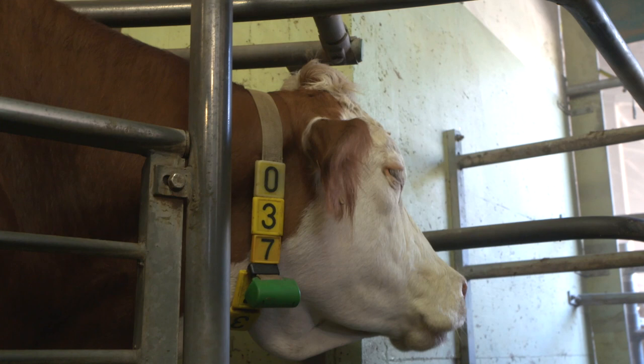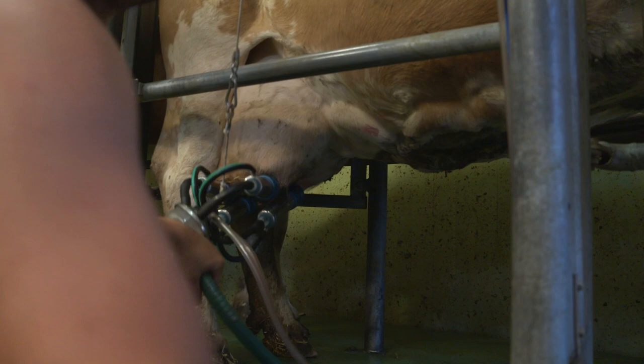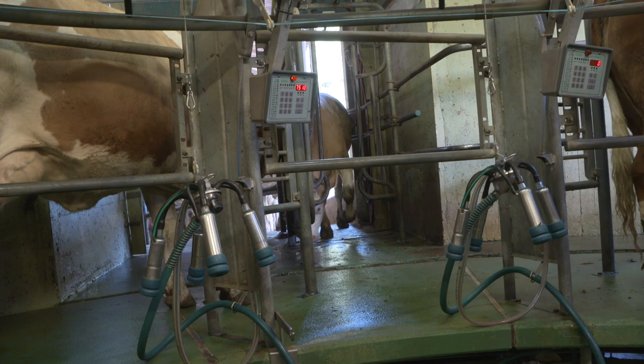Après la traite, la vache va à la crèche où on aura mis le foin qui fera toute la nuit. Et le matin, elles auront de l'herbe fraîche. Dès qu'elles sortent, après 9h le matin, elles sont dehors jusqu'à qu'il fasse chaud. Ou sinon, on les laisse toute la journée jusqu'au soir à la traite à 16h.